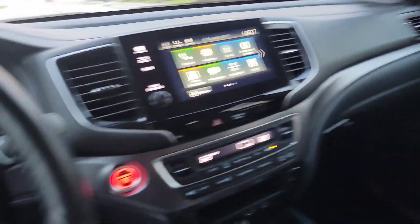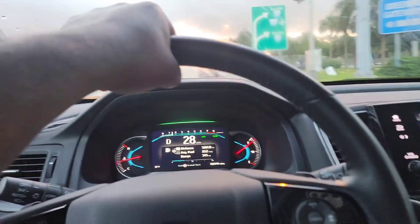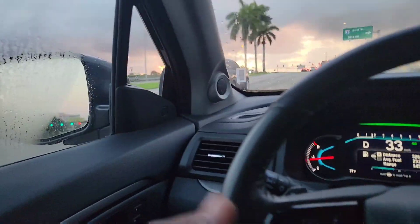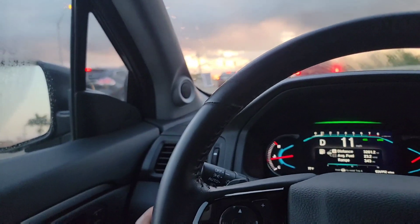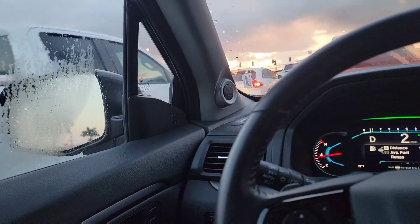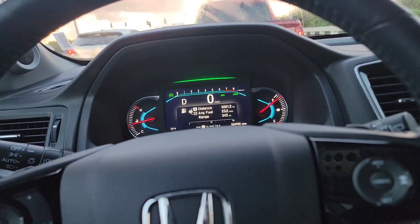It's a beautiful Honda. I want to show you guys the inside when I get to the destination — I have to pick up my sister and take this back to the rental place. When that vehicle passed over here it lit up — I don't know if you saw it. It's like a blind spot monitor; when you go close to a vehicle that sign shows up.